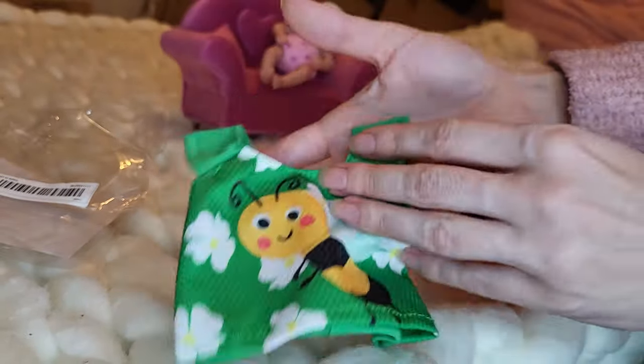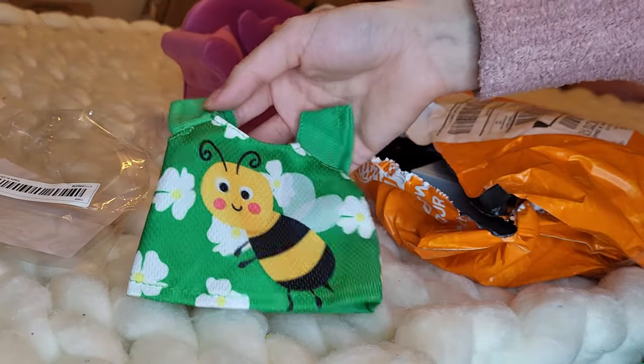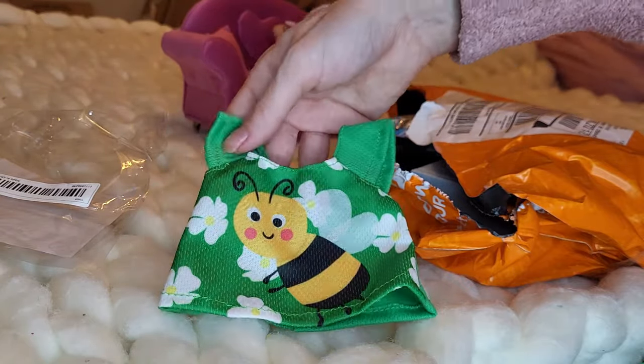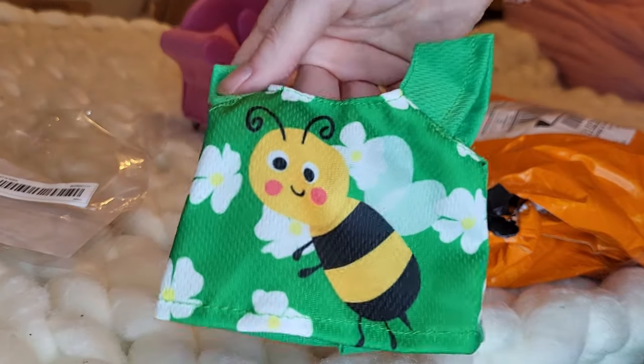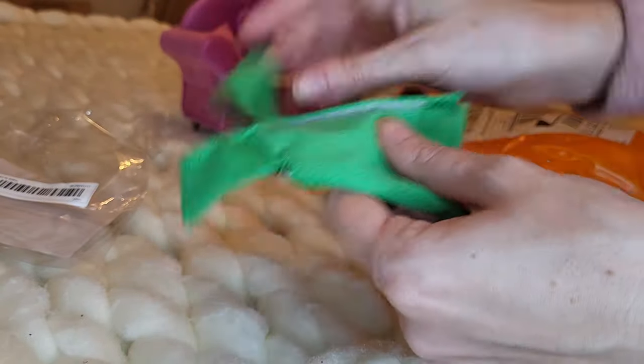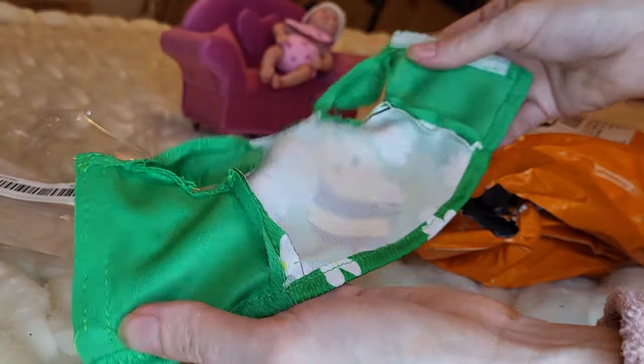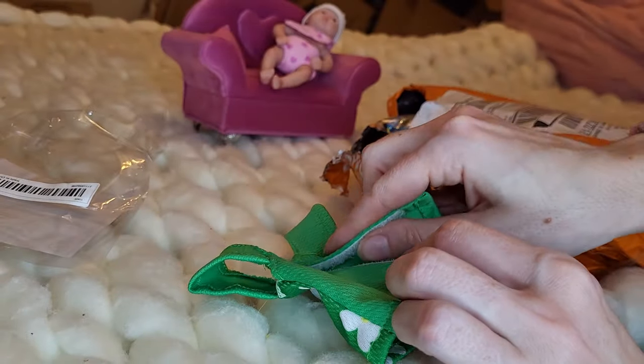So here we have a little tank top that's green with white flowers on it, and a bumblebee with a smiling face and blushing cheeks. On the back it's velcro, so I thought this would be good for Baby Alive.